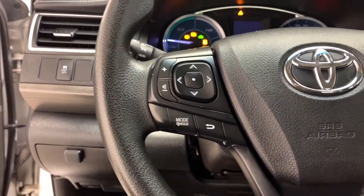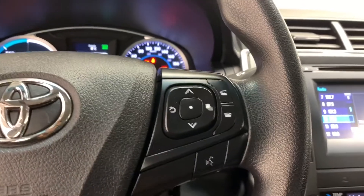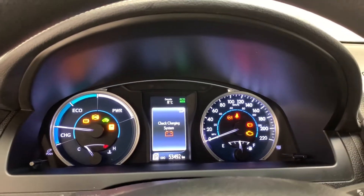On the left side of your leather wrapped steering wheel you have your media controls, and on the right hand side you have your hands-free calling and voice activated Bluetooth with your driver information display controls. Above you have this well-lit gauge cluster and driver information display.